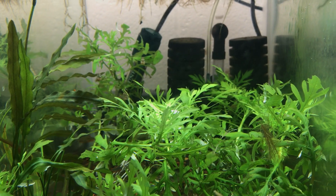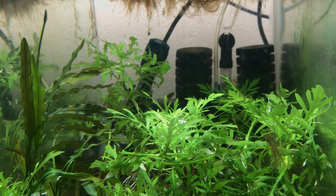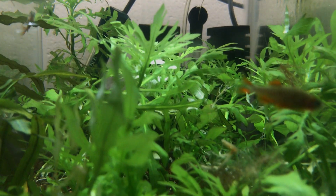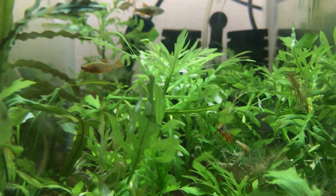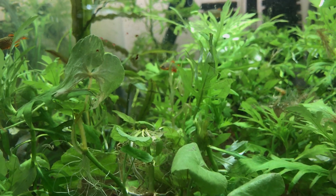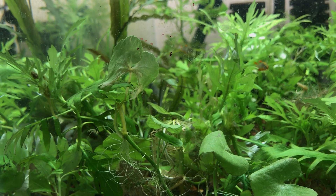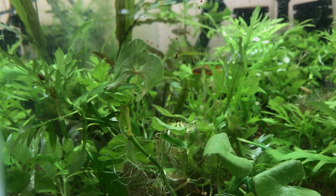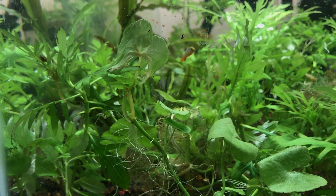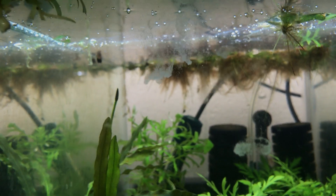Here's a little update on my celestial pearl danios. They're doing really nicely and are a lot more active now that I put more plants in here — they're weaving in and out of the plants and I even saw some breeding behavior. I'm just going to see if they lay some eggs in the plants and if the plants provide enough cover for some fry. I'm feeding them some micro worms — I'll get some and feed them so you can see the feeding frenzy. It's not as exciting as the black worms, but hey, it's a feeding frenzy on a micro worm level.